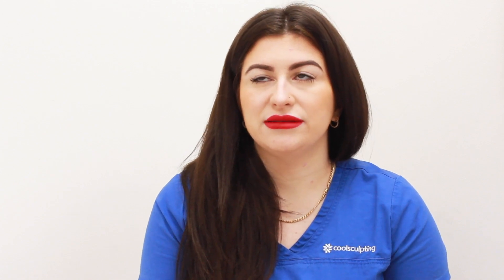If it's white stretch marks, it can be six to twelve sessions to get a good reduction. We can sometimes get full removal on white stretch marks, but it is quite difficult. We can definitely achieve smoother skin and less obvious stretch marks.